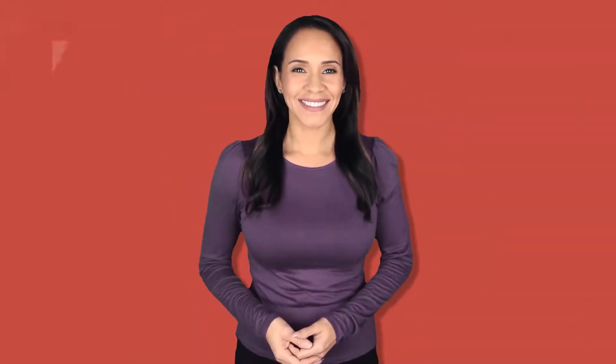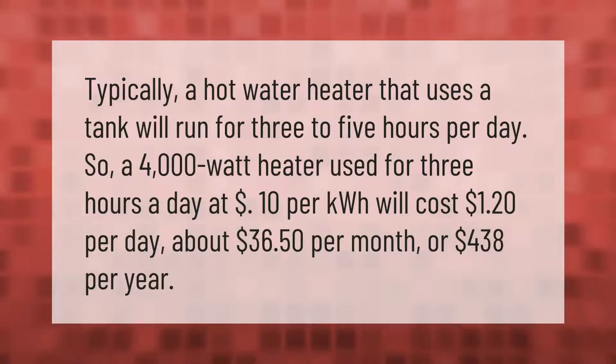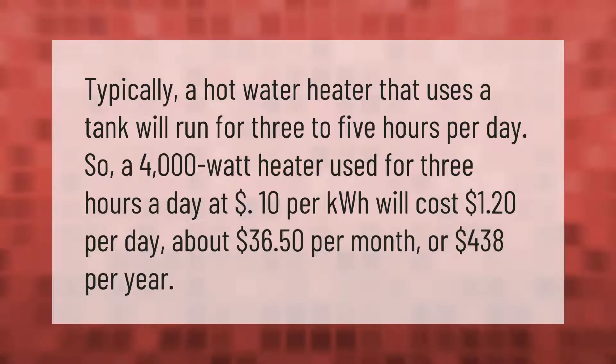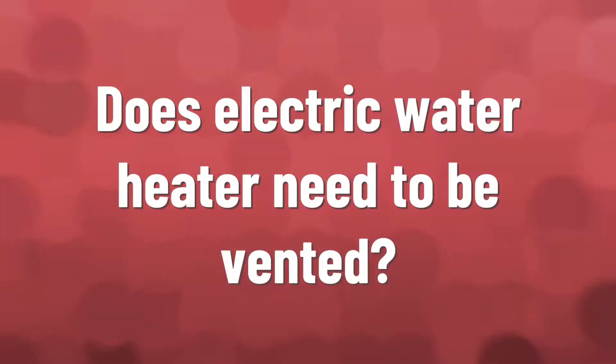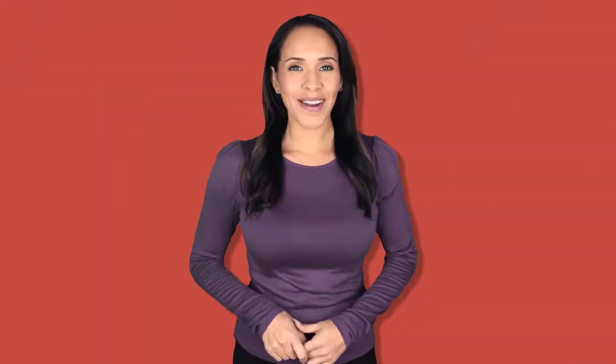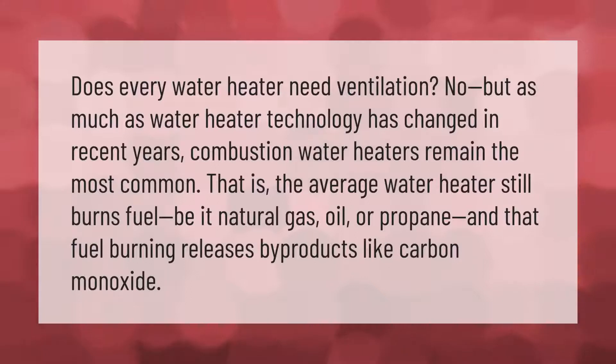Typically a hot water heater that uses a tank will run for three to five hours per day. So a 4,000-watt heater used for three hours a day at $0.10 per kilowatt-hour will cost $1.20 per day, about $36.50 per month, or $438 per year.